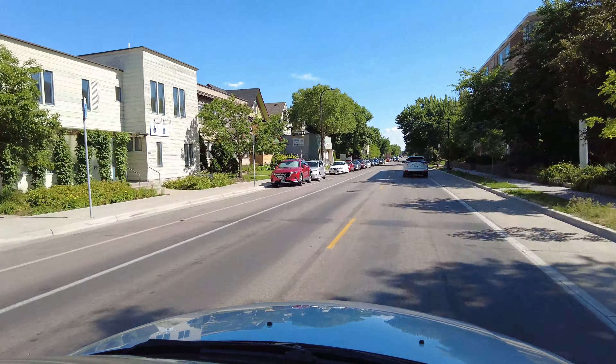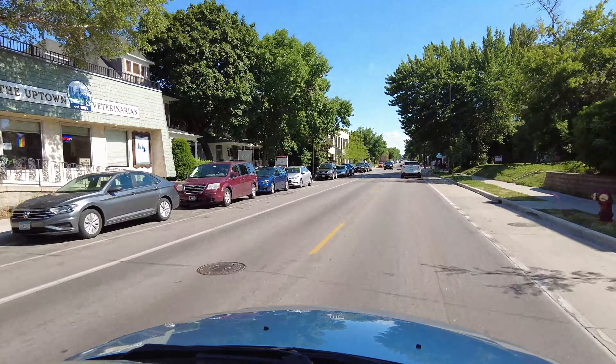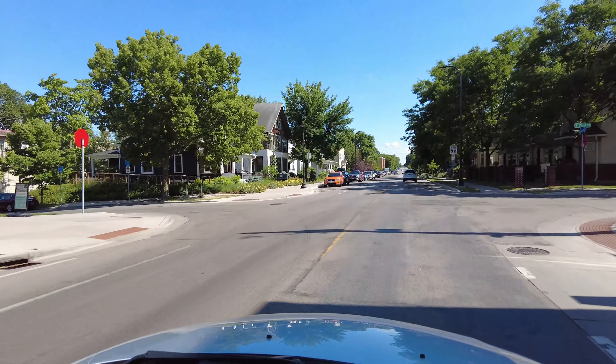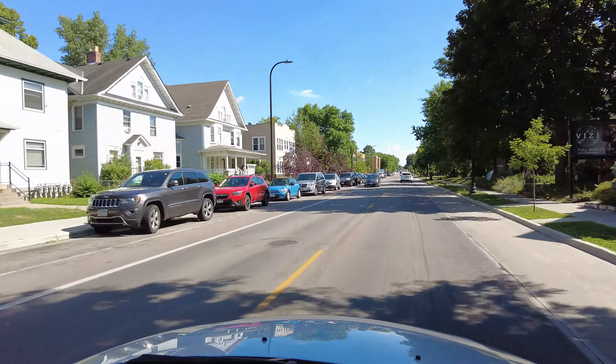As we get south of 31st, you'll see we'll get away from some of the commercial and retail and more into some of the residential areas of the neighborhood. We'll go a little further and then take a turn and get a look at some of the housing stock before we get too far south.